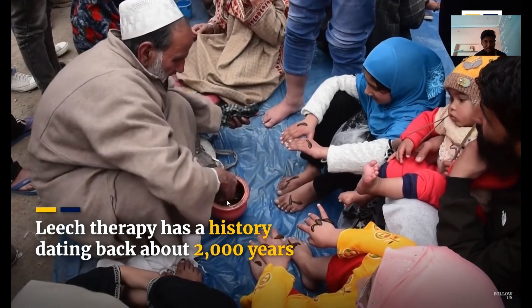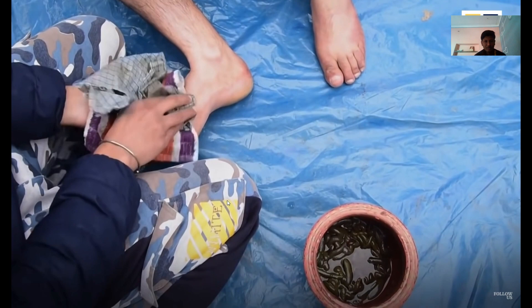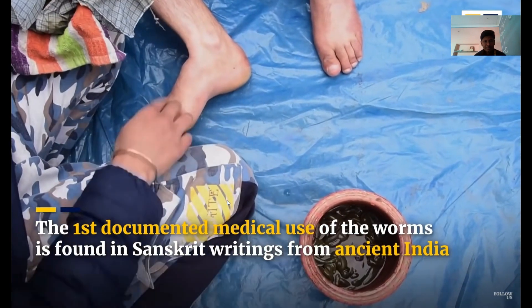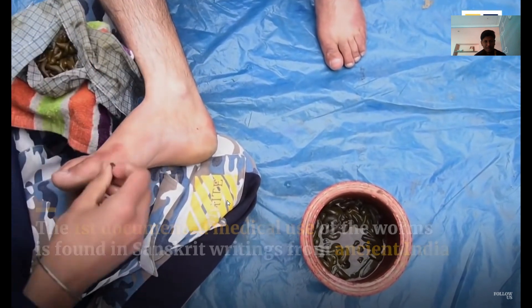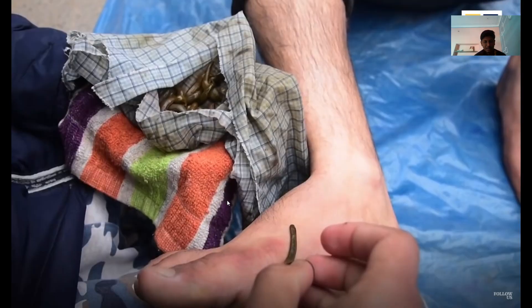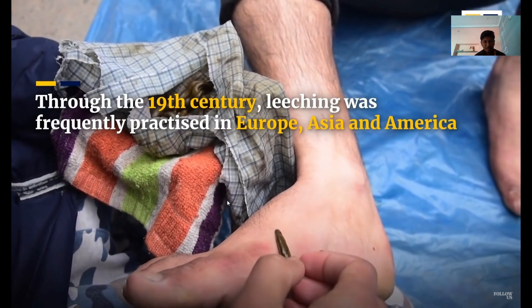Believe it or not, leech therapy isn't just a historical curiosity — it's actively used in modern medicine. We'll explore its applications in fields like plastic and reconstructive surgery, where leeches play a crucial role in promoting blood flow and preventing blood clotting. It's a testament to the adaptability and effectiveness of nature's solutions.